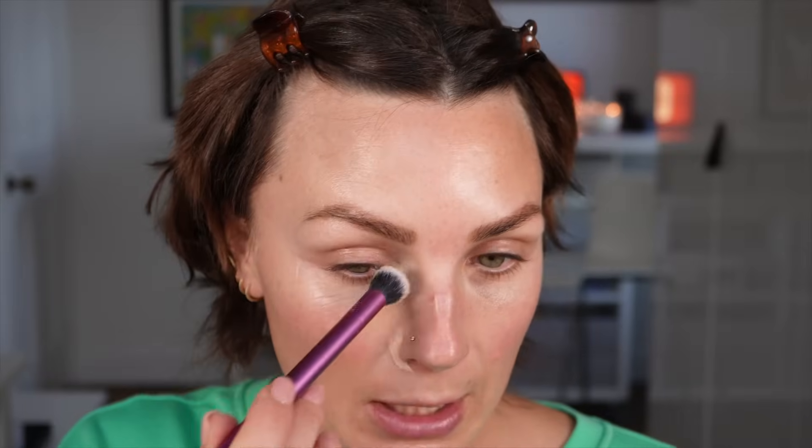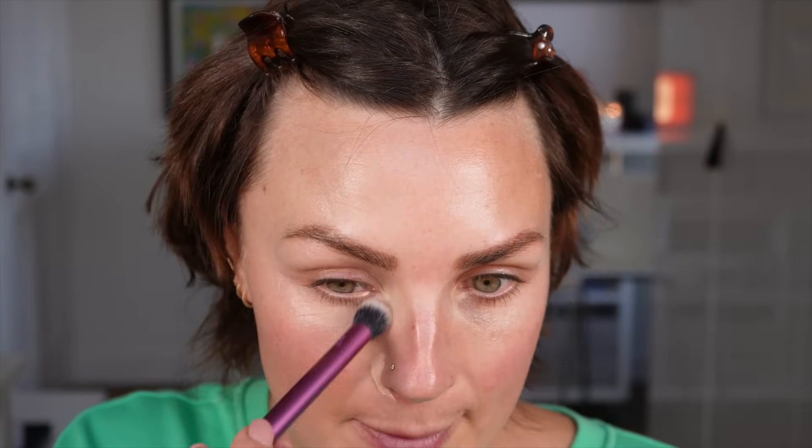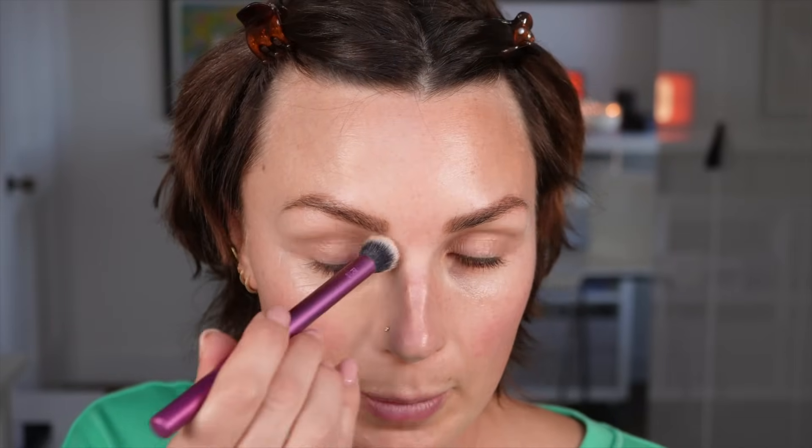Now for me, this is quite a lot of coverage, so I wouldn't take it up here because you can see my fine lines. I would keep it in this area. But if you're someone that wants more coverage, this has a nice coverage. It goes into the skin really nicely — it's melting in pretty well, which I like. Makeup sits well on my skin, so if you have slightly flaky skin, you might find that this will move a bit.